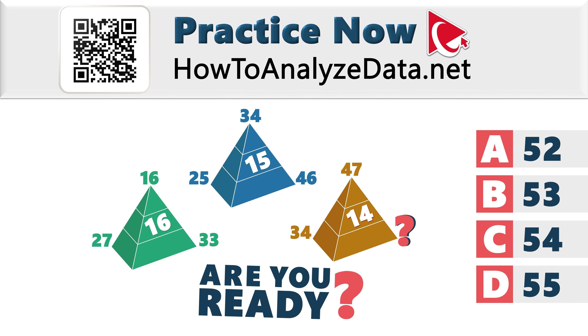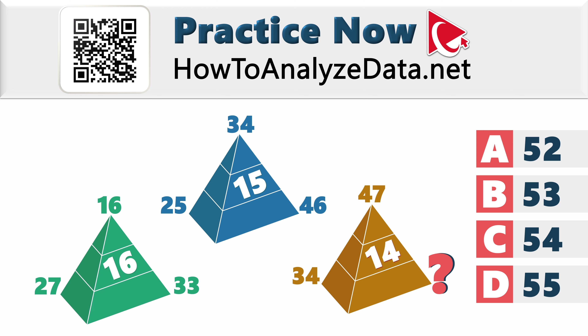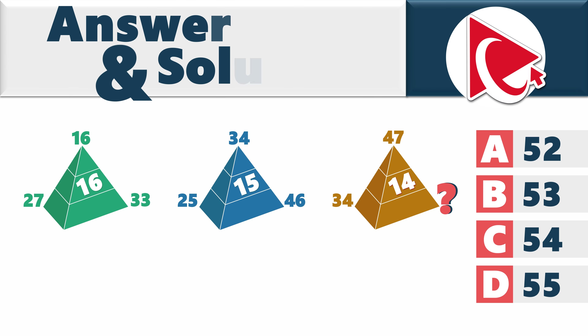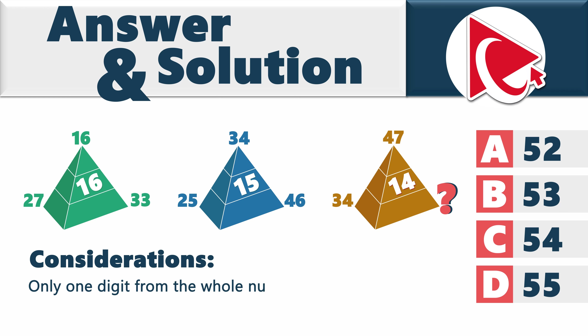Are you ready? Let's navigate through the complexities together and exchange solutions — your insights could be the key to unlocking this mystery. And speaking of mysteries, I'll share the secret with you: only one digit from each whole number is used in the calculations here.